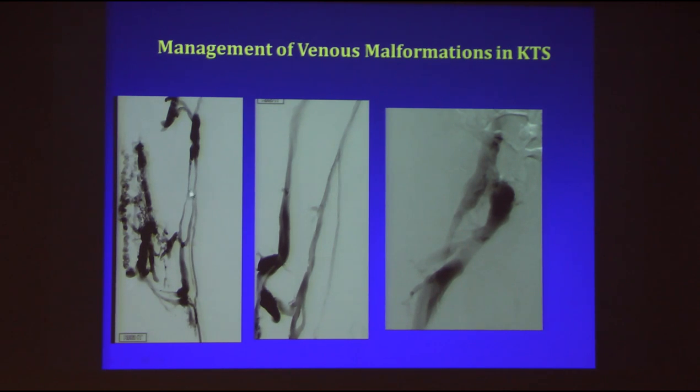Looking at the venography, these are the deeper veins. As Dr. Burrows showed, the popliteal and femoral vein dilatation is very common. But all these veins are abnormal and extend up to the pelvis. Once you get to the pelvis, there's a huge sciatic vein — look at the size of it. The contrast even sits in it without moving, because there's no momentum in the blood given the large size and extensive branching.